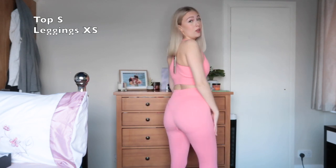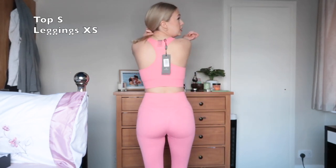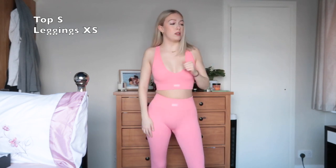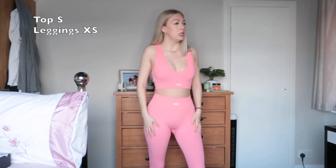They're both amazing — this one is more of a racer back, whereas the other was more like a crop top fit going straight across. Both absolutely gorgeous. I also think this color will look really nice with a tan.